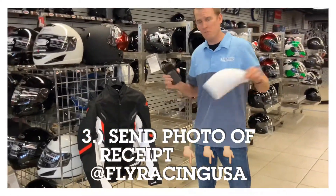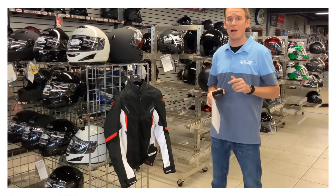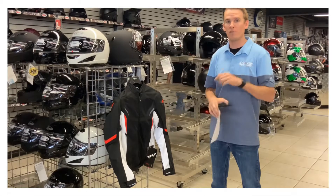So guys, we're inviting you into all of the dealerships. Take advantage — if you ride off-road or ride street, there's a bunch of free items up for grabs. So once again, go see your current Fly Racing dealer today.